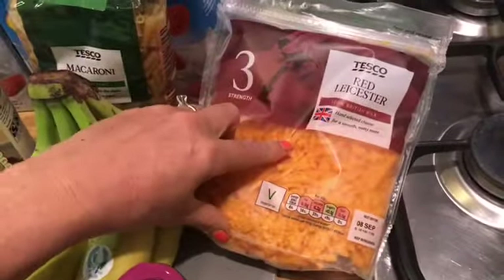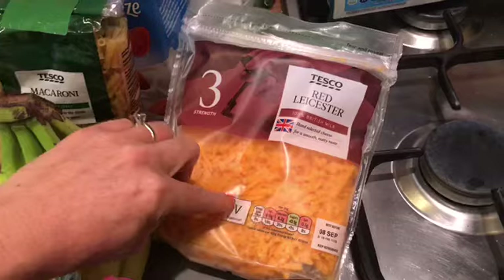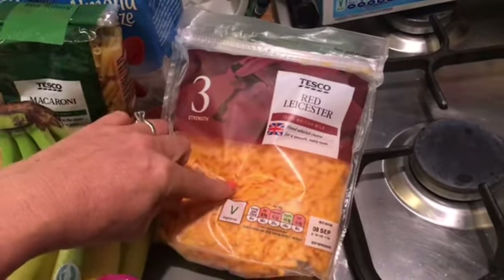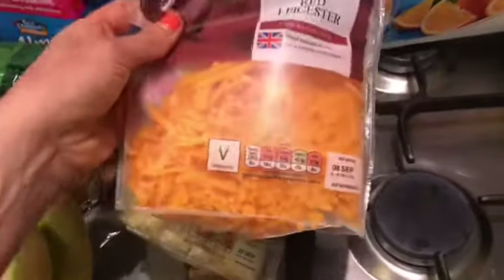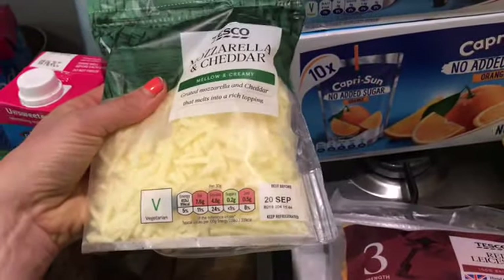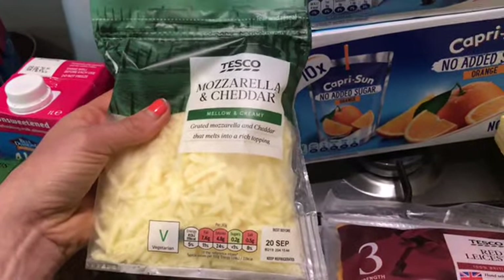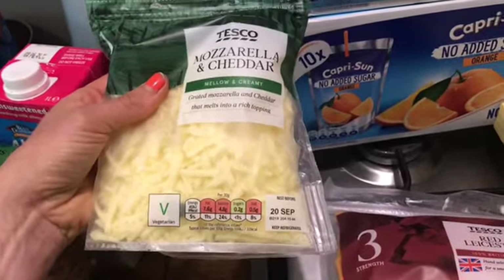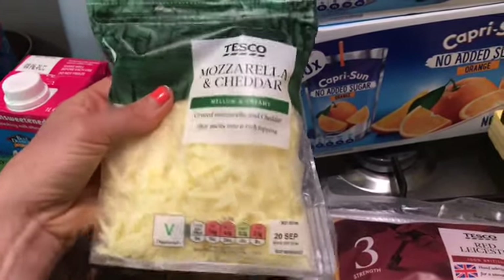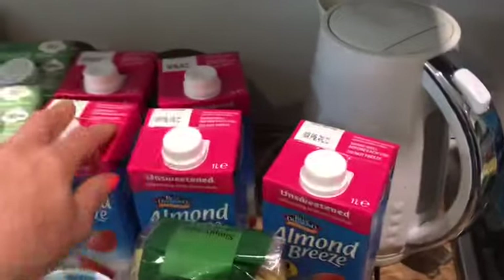I've got some grated red Leicester — these are quite handy if you're doing homemade pizzas, which we're going to do over the weekend. You can have 30 grams as your healthy extra A. I've also got mozzarella and cheddar. I did check — this is not a healthy extra A, but you can have grated mozzarella and grated cheddar as your healthy extra A. The 30 grams is 99 calories. These are for the boys' pizzas, and I'll sprinkle a bit of red Leicester as an alternative.